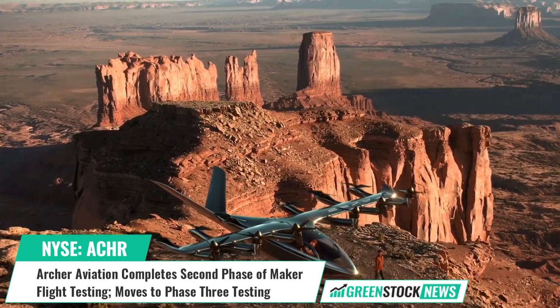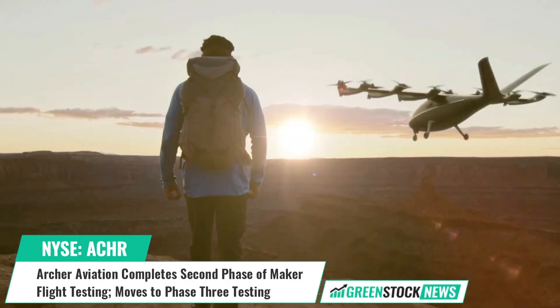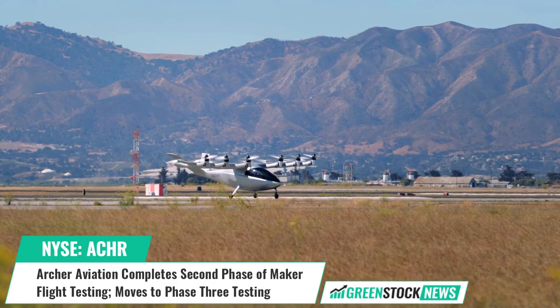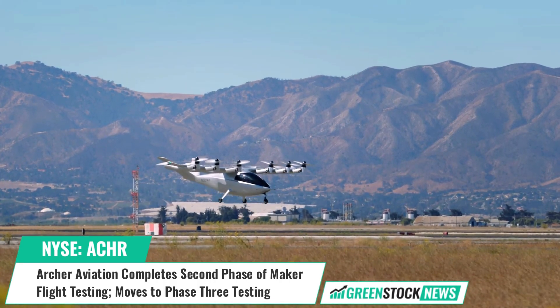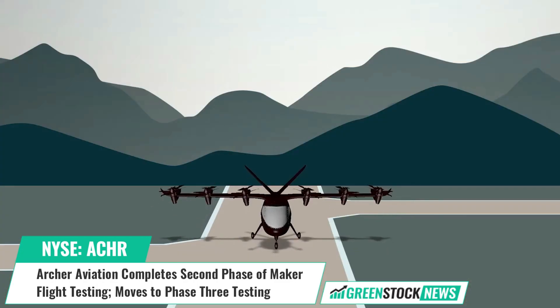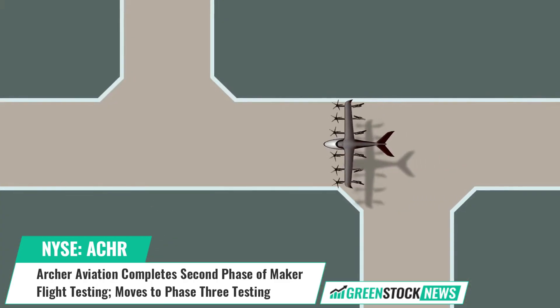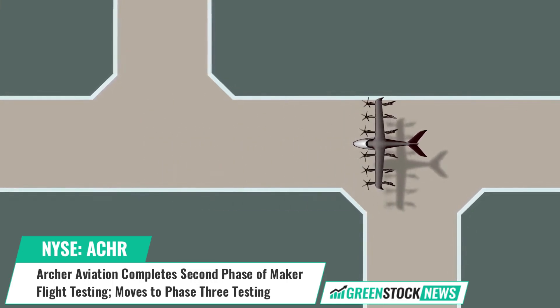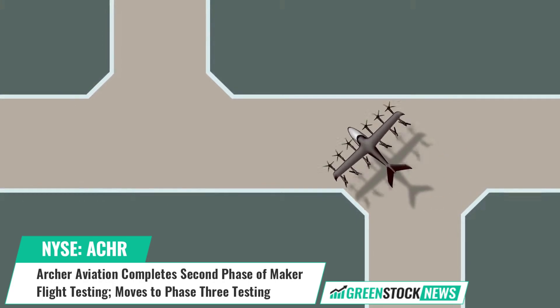Archer Aviation has announced successful completion of its critical Azimuth flight tests, marking completion of the second of three key phases of flight testing. The purpose of the tests is to validate the crosswind capabilities of Archer's electric vertical takeoff and landing aircraft configuration and flight control systems.